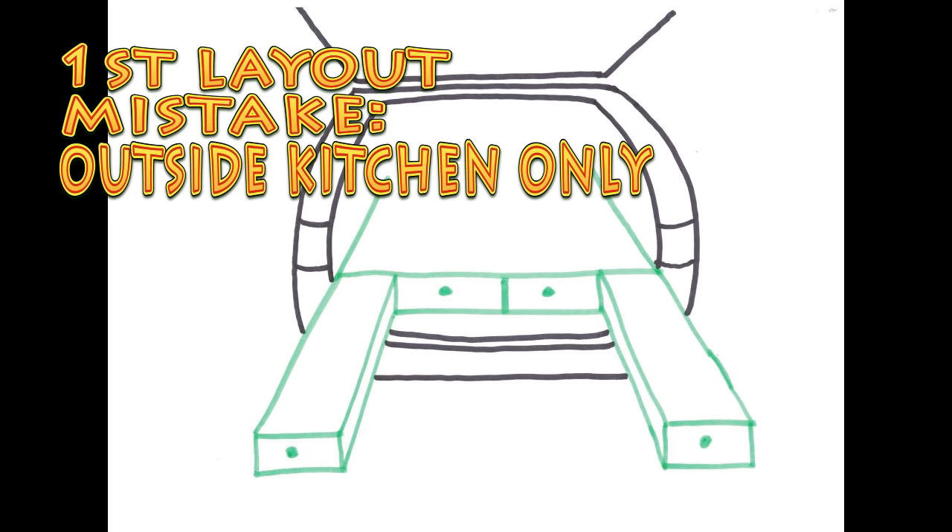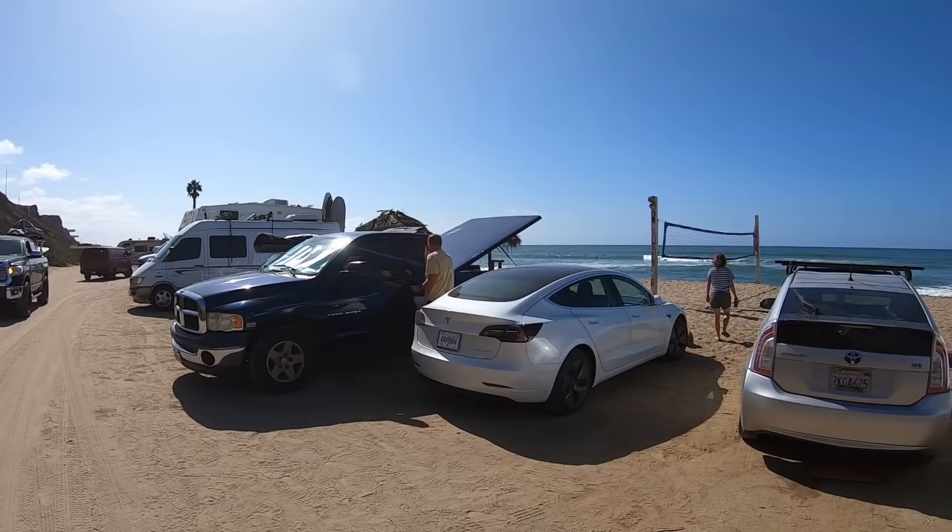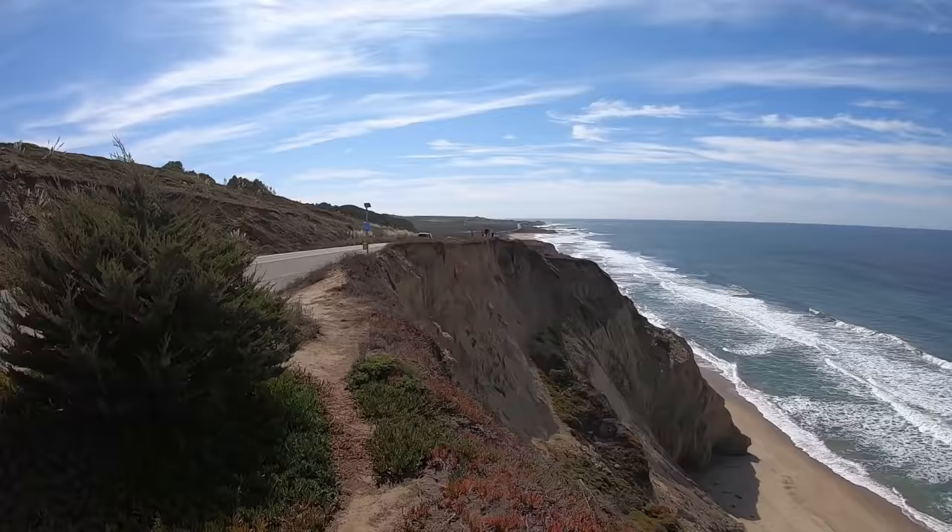First layout mistake: an exclusive outside kitchen. It is easy to picture yourself with a perfect view, on a perfect day, cooking outside, barbecuing with a full kitchen, taking your time, cooking a nice meal. However, the reality is usually quite different.